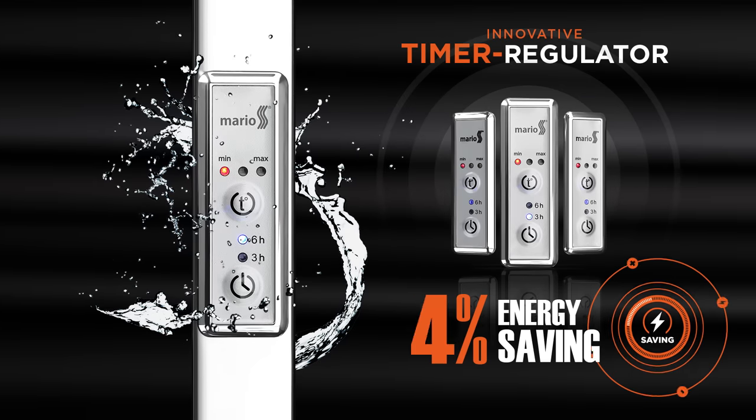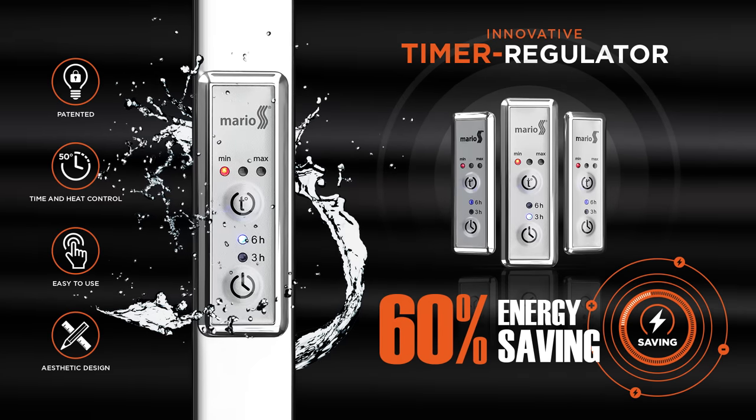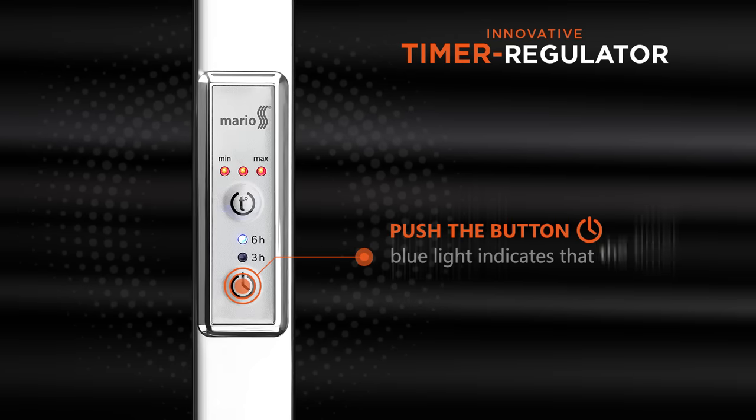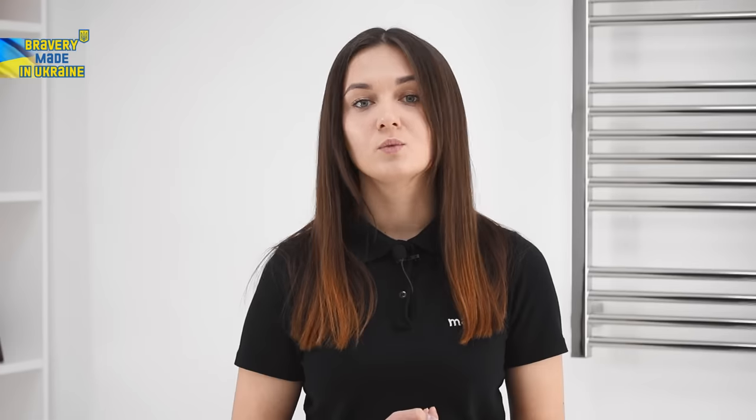Up to 60% of economy is achieved thanks to the timer regulator which is built into each electric towel rail. It's very easy to use. Using only two buttons you can choose one out of three temperature modes — 40, 45 or 50 degrees Celsius — and also set the working time: 3, 6 hours or continuous heating. Thanks to that, our clients can turn on the heating for the night or when leaving home with no worries about electricity overrun, as the towel rail will turn off itself after the specified time period.